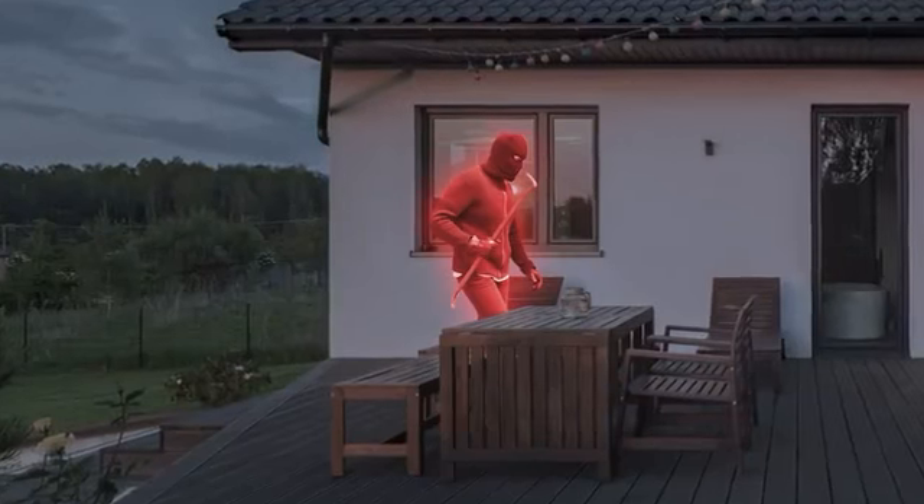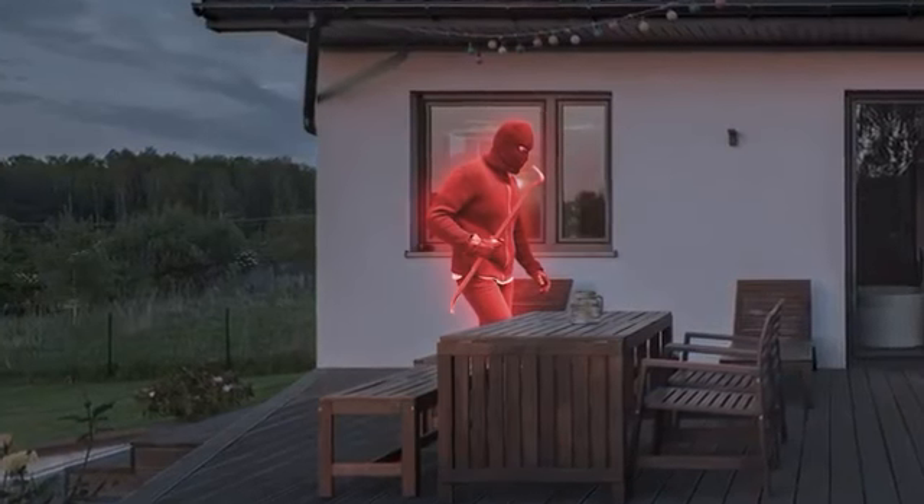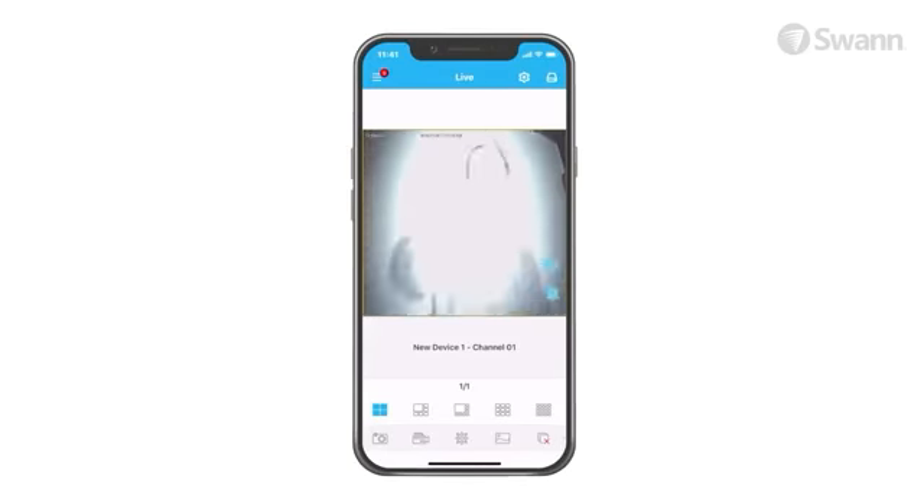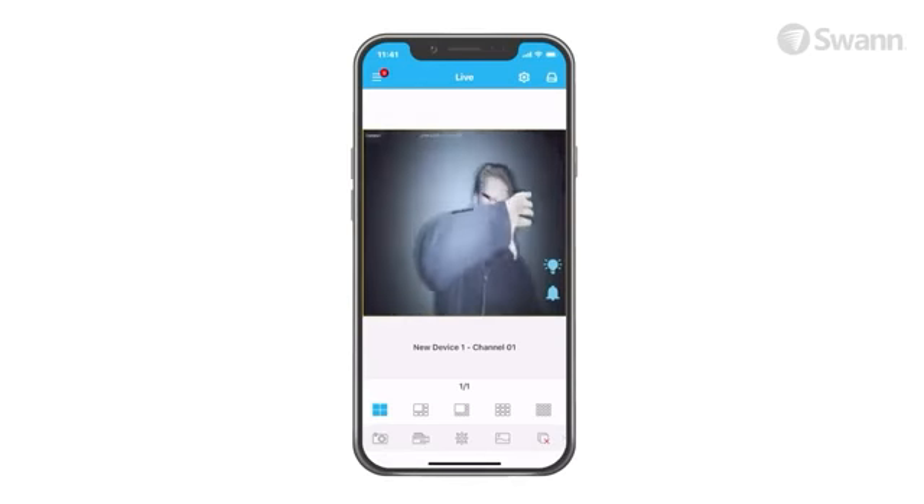For example, when you see someone suspicious loitering around your property, just imagine the financial and emotional impact you can prevent with these powerful deterring features. It's high-tech security working for you.